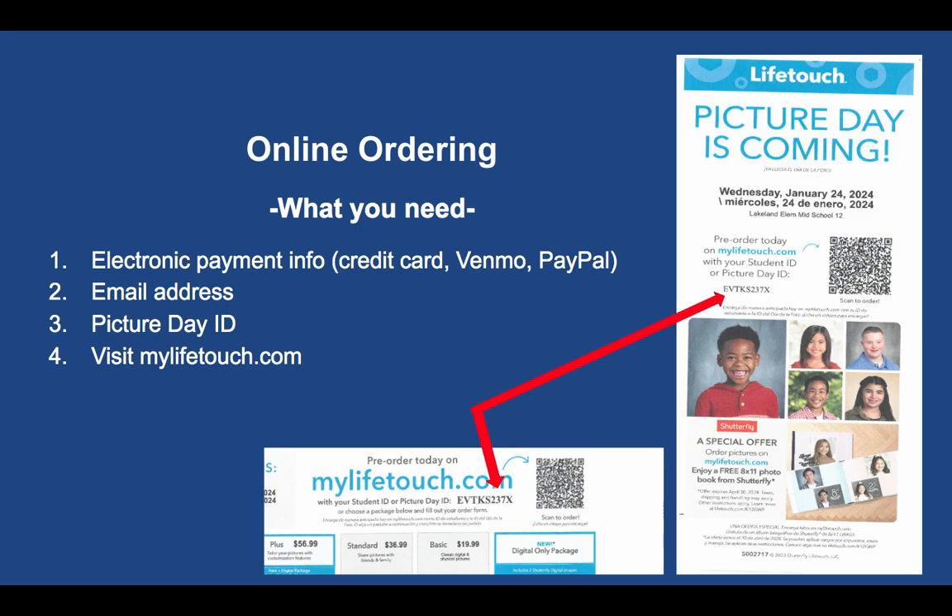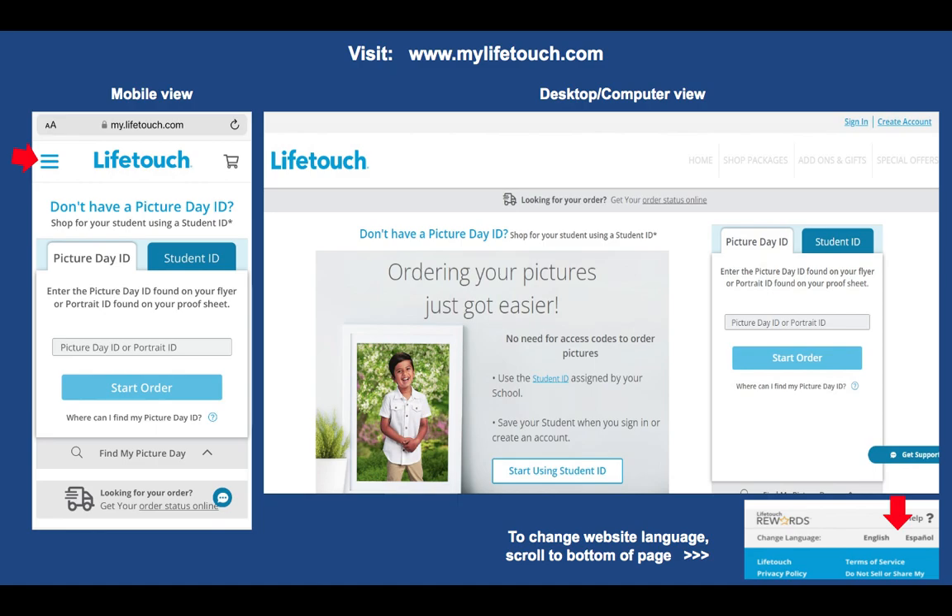For online ordering you need your electronic payment information — they take credit card, Venmo, and PayPal — your email address, and the Picture Day ID. Make sure you look at the bottom of the paper envelope for the code starting with the letter E; that's the Picture Day ID. The flyer will tell you which day it corresponds to, so in the future make sure you're using the correct ID for the right day, as there will be different envelopes and flyers for different dates.